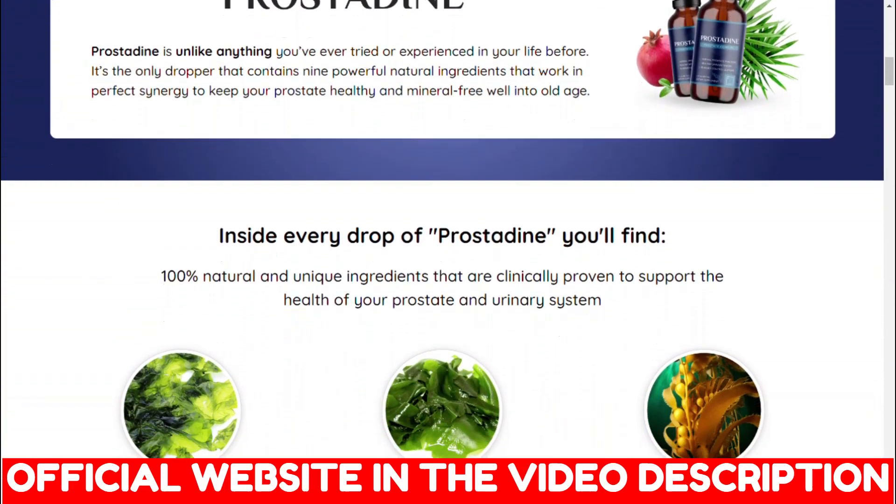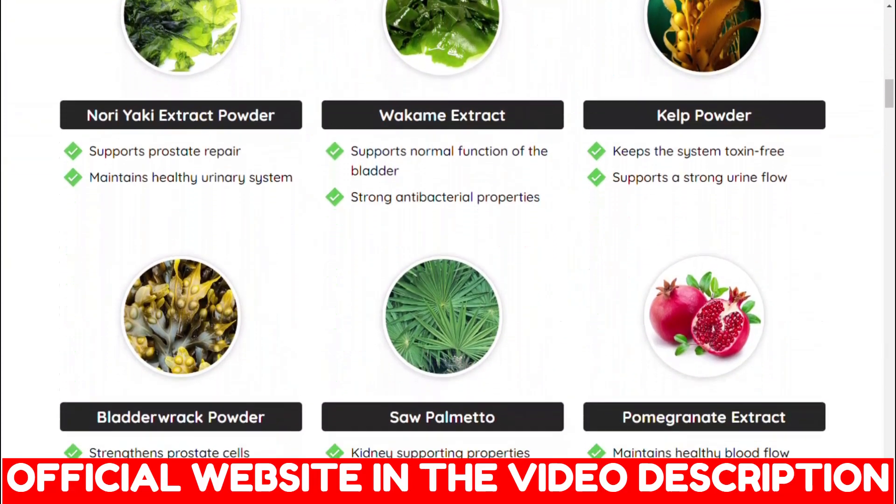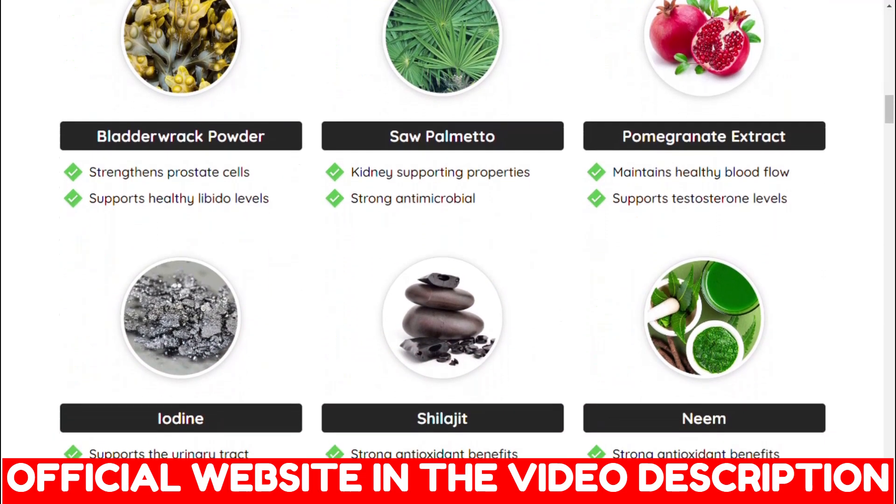The first important alert about Prostadine is where you buy it from, because today Prostadine is only sold on the official website, so to help you out I'm gonna leave the link below.